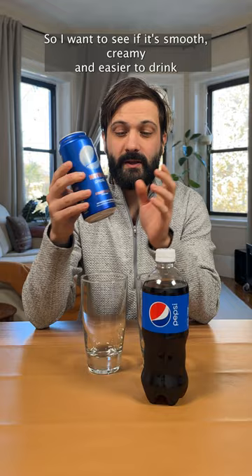So I want to see if it's smooth, creamy, and easier to drink than your standard Pepsi. So let's find out.